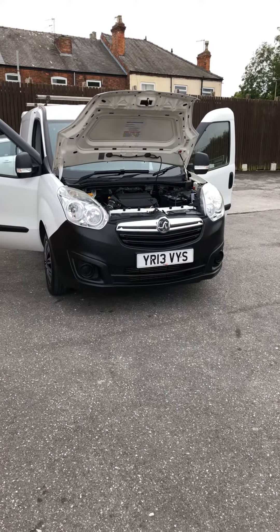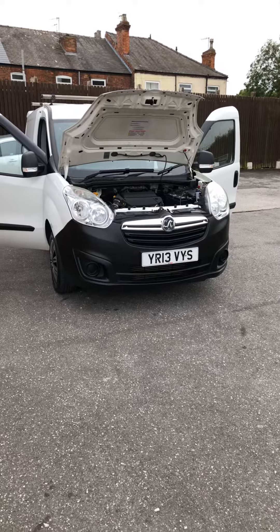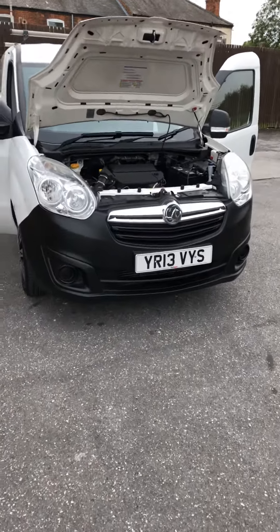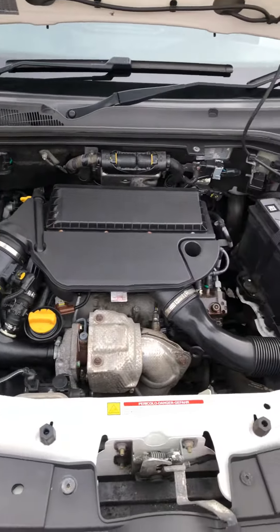Hi, it's Gav at Mill Motors. Today just arrived, we've got a 2013 Combo 1.3 diesel short wheelbase — an exceptionally clean example for the year.